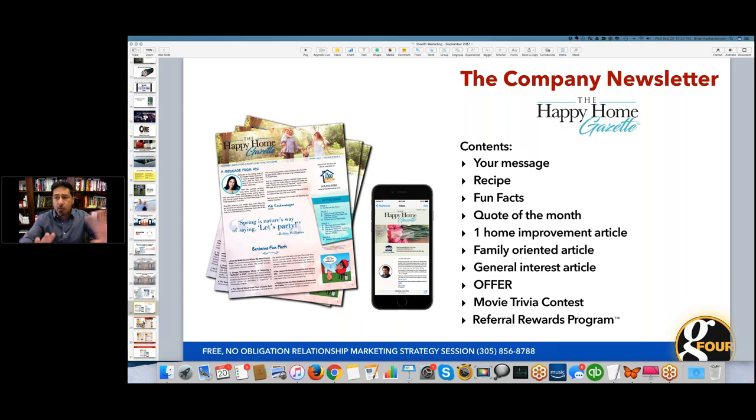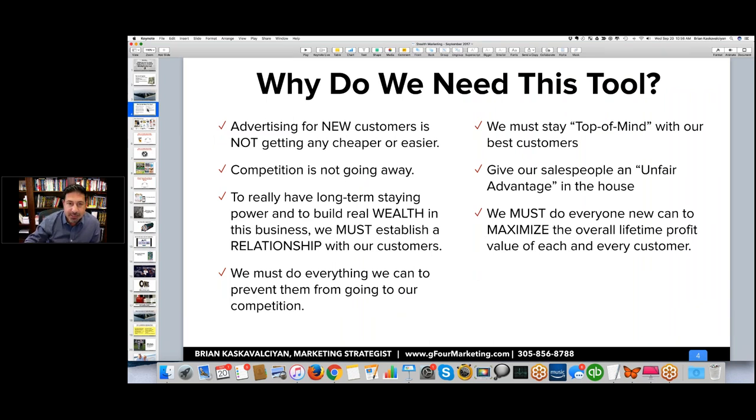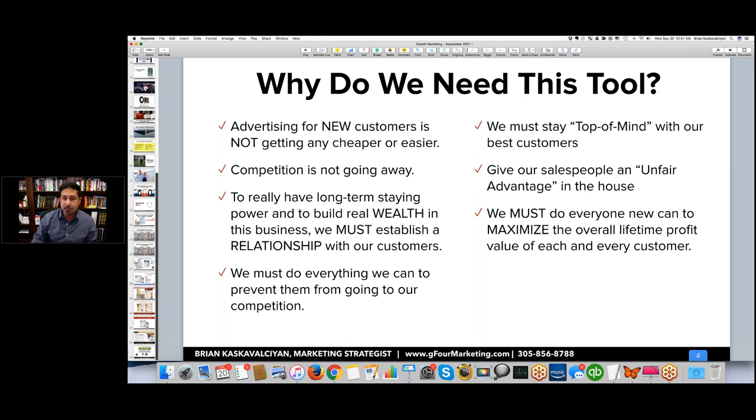I hope I've made a case for why you need a company newsletter. You can work with us or do it on your own — it doesn't matter to me. Just do it, because it's what you need for your business to stay in touch with your customers. Advertising is not getting any cheaper. Competition is not going away. To have long-term staying power you must build real relationship with your customers, prevent them from going to your competition, stay top of mind, give your salespeople an unfair advantage, and maximize the lifetime value of every single customer.